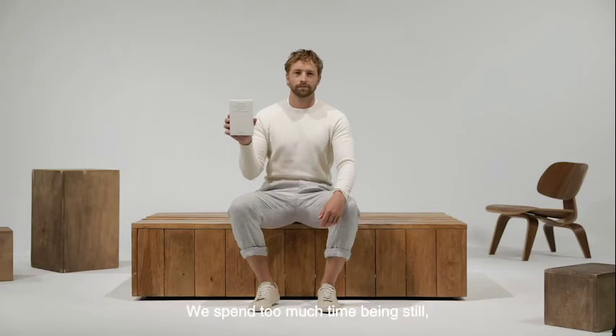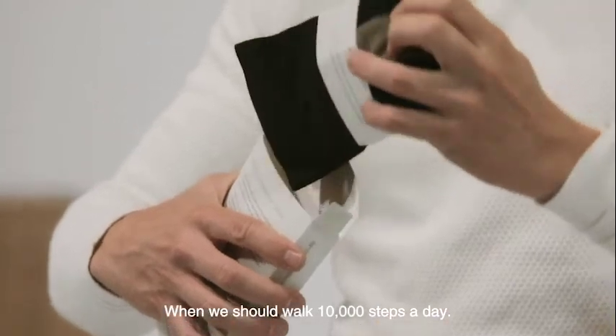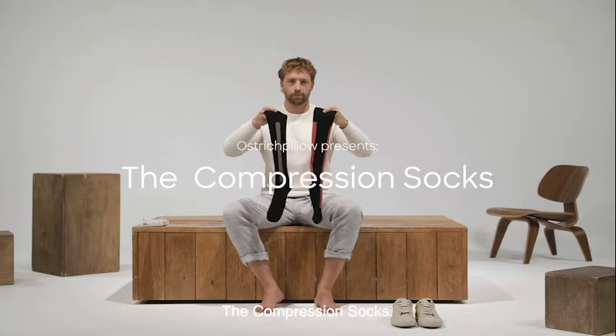We spend too much time being still, sitting or standing, when we should walk 10,000 steps a day. Ostrich Pillow presents the compression socks.